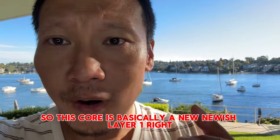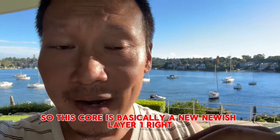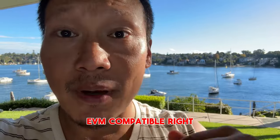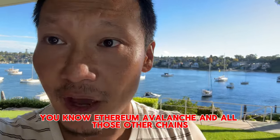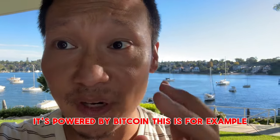CORE is basically a new, newish layer-one blockchain and it's EVM — Ethereum Virtual Machine — compatible, which means it works with Ethereum, Avalanche, and all those other chains. However, it's powered by Bitcoin. That's something quite unique: it's powered by Bitcoin.